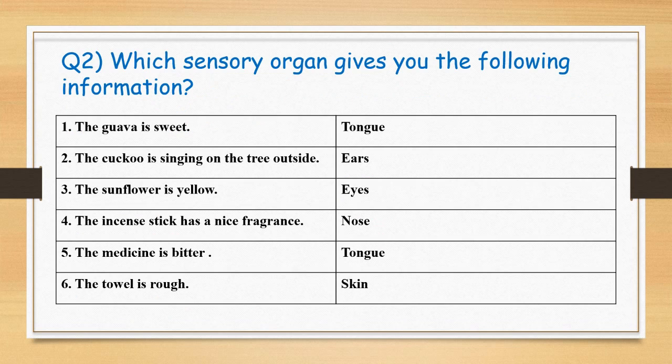Question 2: Which sensory organ gives you the following information? 1. The guava is sweet — tongue. 2. The cuckoo is singing on the tree outside — ears. 3. The sunflower is yellow — eyes. 4. The incense stick has a nice fragrance — nose. 5. The medicine is bitter — tongue. 6. The towel is rough — skin.